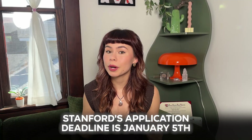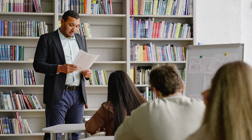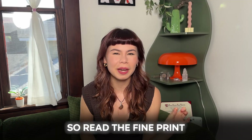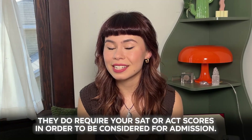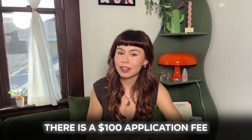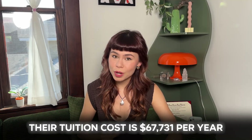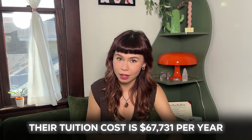Stanford's application deadline is January 5th. They do have a restrictive early action option, which means you can apply early but can't apply early to other schools — though they do have some exceptions, so read the fine print. If you are applying REA, the application deadline is November 1st. As of recent news, they do require your SAT or ACT scores in order to be considered for admission. There is a $100 application fee. Their tuition cost as of now is $67,731 per year.